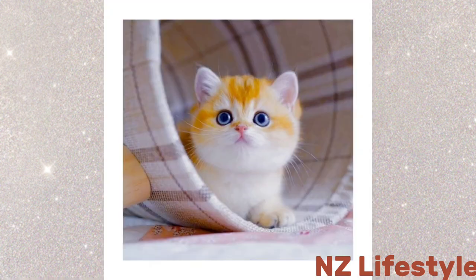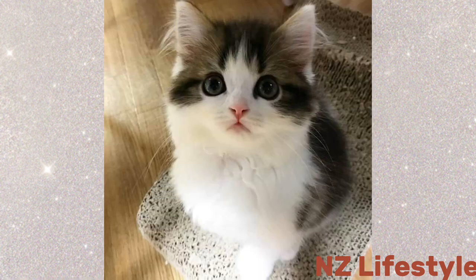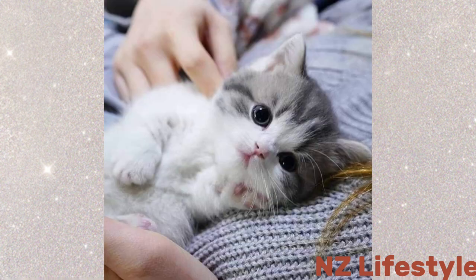Aim for different angles and perspectives to showcase the kittens' unique personalities. Don't be afraid to get down on their level and capture their world from their point of view.